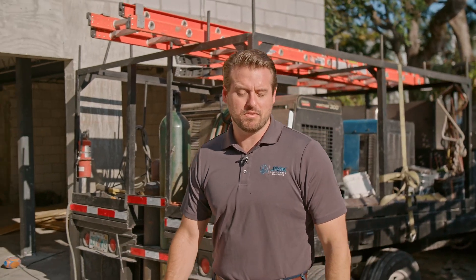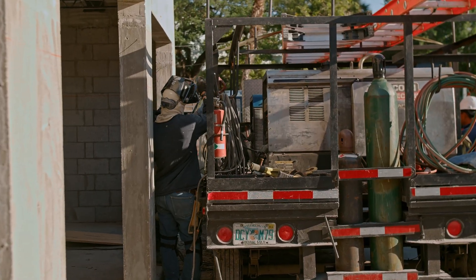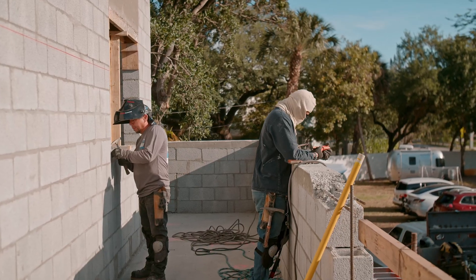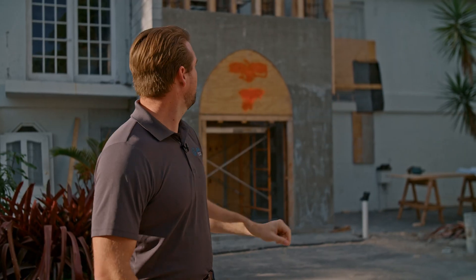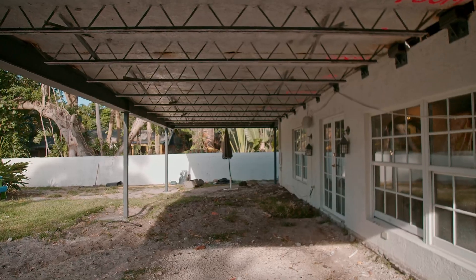Good morning everyone. Today we're here in Sailboat Bend, a beautiful community in Fort Lauderdale. Behind me you can see we have a pretty big project going on. Right now we're building a three-car garage with an in-law suite above it, making some modifications to the facade of this house, and even building a big patio behind me. This is a big property — a historic home in Fort Lauderdale — so we've got to respect a lot of the existing structure, but today's an exciting day.